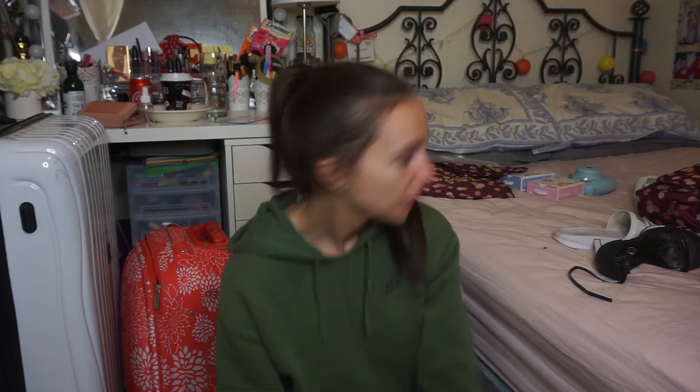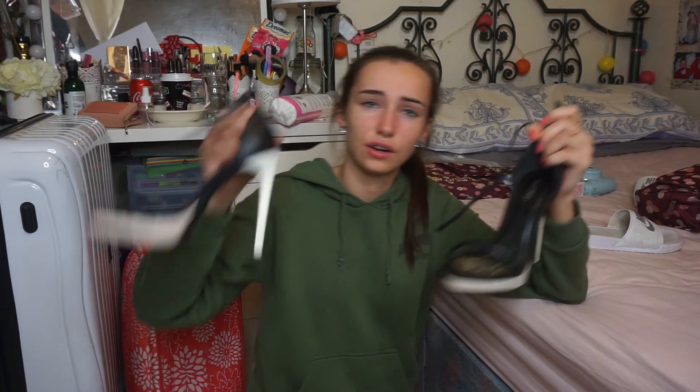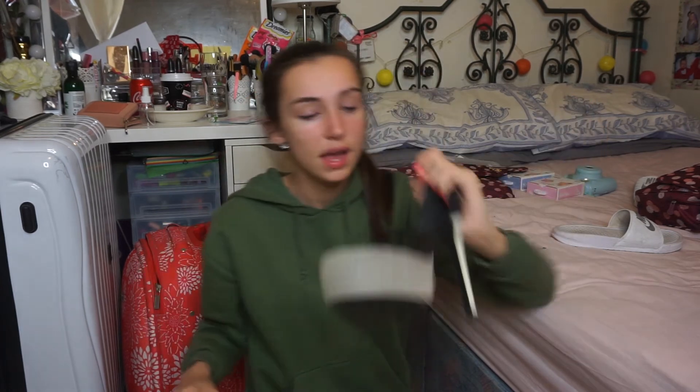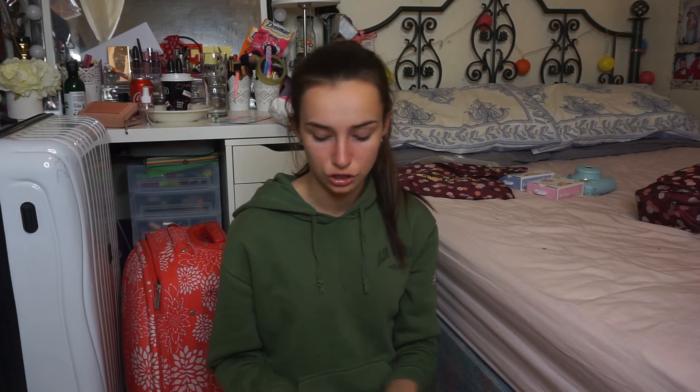They're a bit dirty so I need to wash them. Then I have these fancier heels — black with a white block and white heel. They're comfortable because they're platform and not too high, and they go with pretty much everything. And then for sandals I'm bringing my sliders — the most comfortable things I've ever put on my feet. I even wear them at home as house shoes.